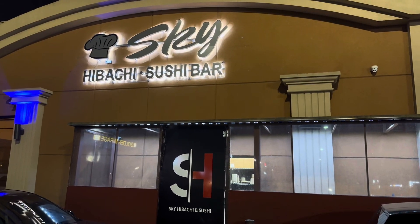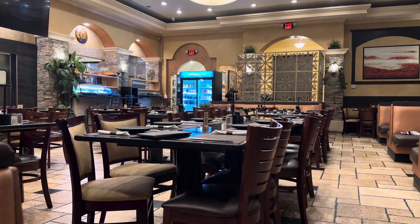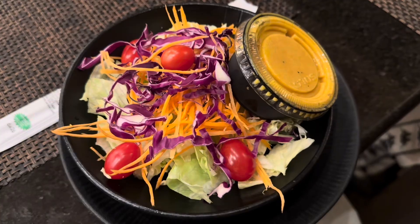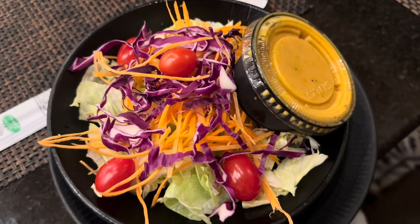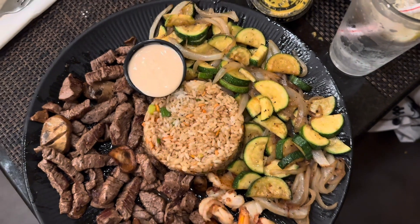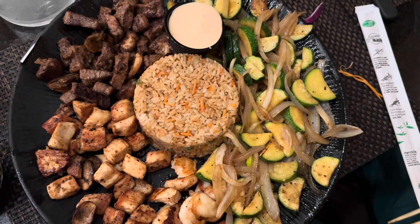Next up I stopped at Sky Hibachi and Sushi Bar. They do have hibachi, but not the kind where they cook it in front of you — they cook it in the back kitchen. It was pretty empty when I went, around 10 o'clock on a Sunday. They started you off with a salad, and I had steak and shrimp. The portion was huge — absolutely ginormous — and it was very, very good.